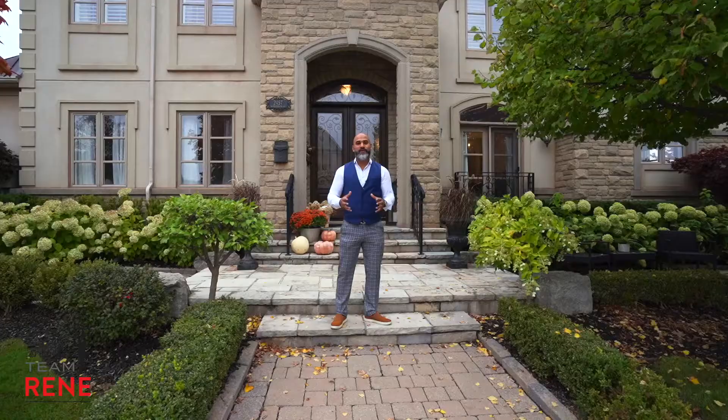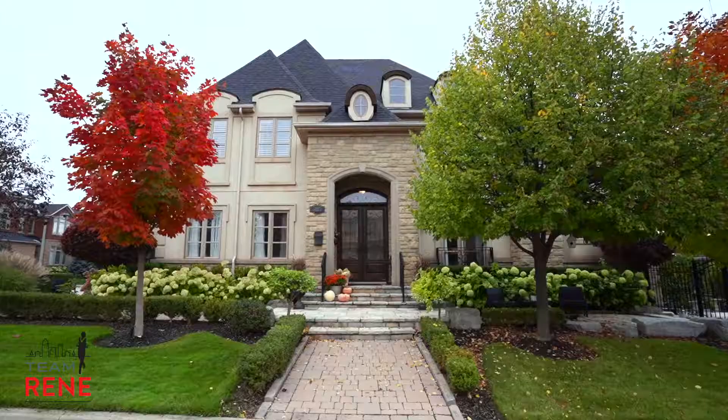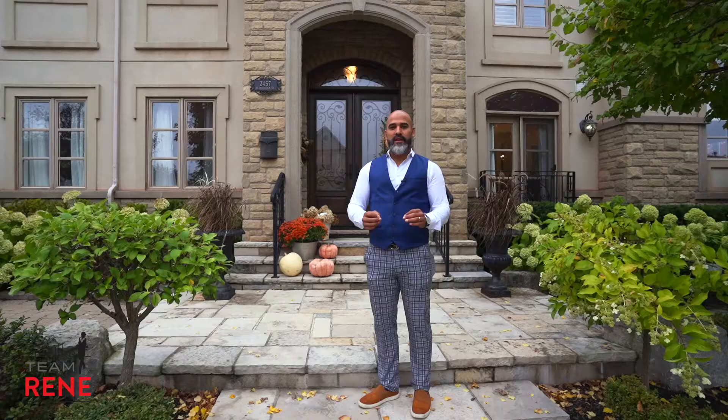Hey everyone, my name is Rene Aliskas with Team Rene, and welcome to our newest listing. This is 2457 Bluestream and it's located in Joshua Creek. Let's have a look at this beautiful exterior.